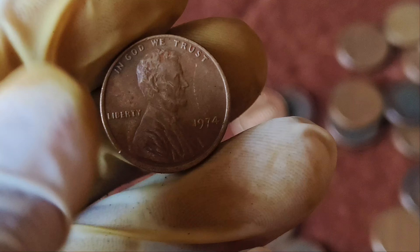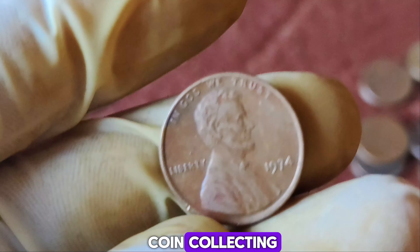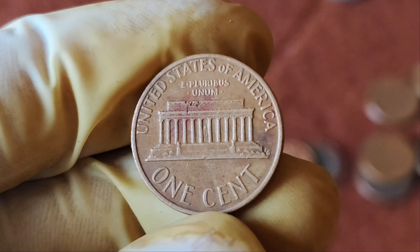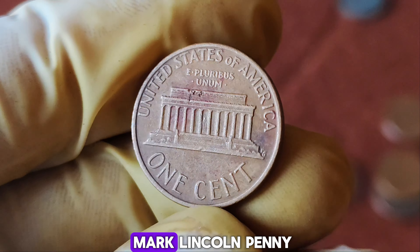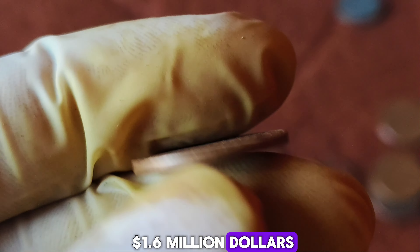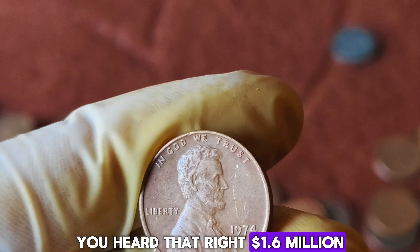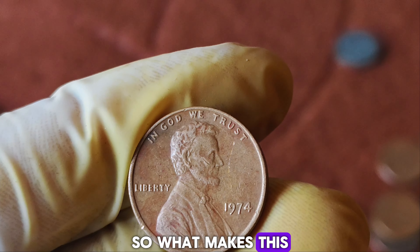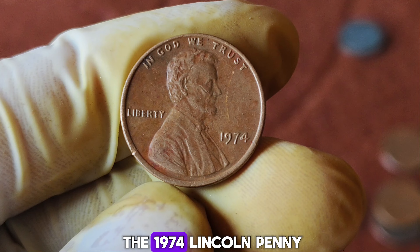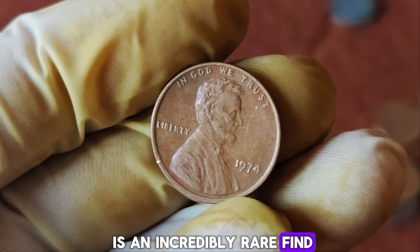Today we're diving into the fascinating world of coin collecting and talking about one of the rarest and most valuable pennies out there — the 1974 No Mint Mark Lincoln penny that's worth a whopping $1.6 million dollars. So what makes this penny so special? Let's break it down.